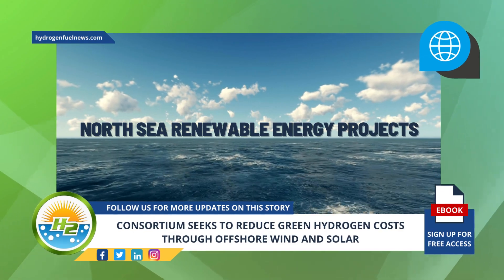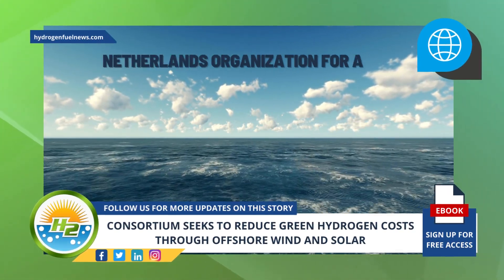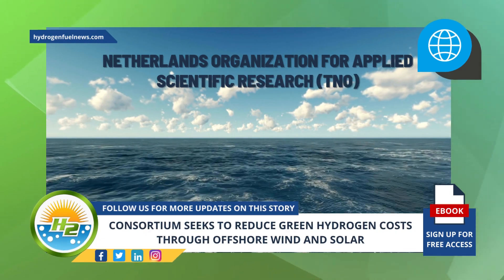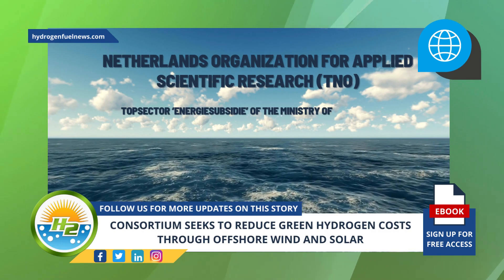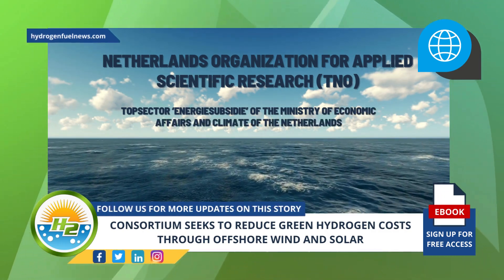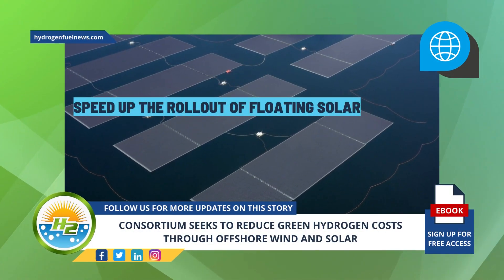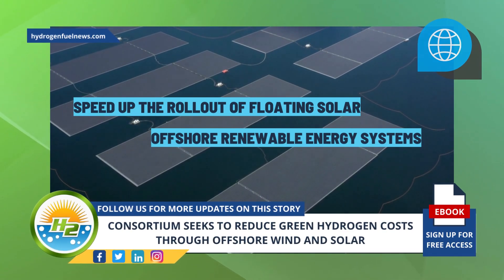SENSE Hub aims to improve the sustainability of North Sea renewable energy projects. Led by the Netherlands Organization for Applied Scientific Research and supported by the Top Sector Energy Subsidy of the Ministry of Economic Affairs and Climate of the Netherlands, SENSE Hub is expected to speed up the rollout of floating solar into offshore renewable energy systems.